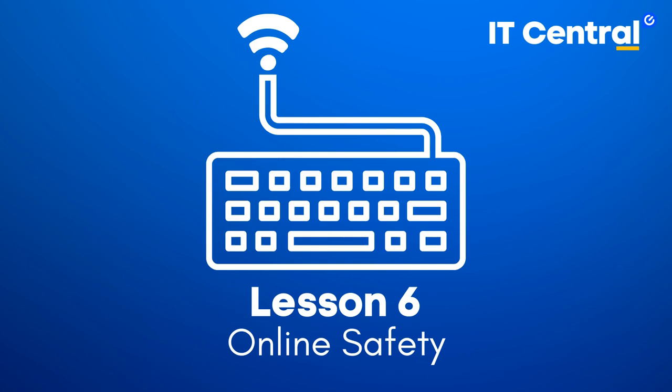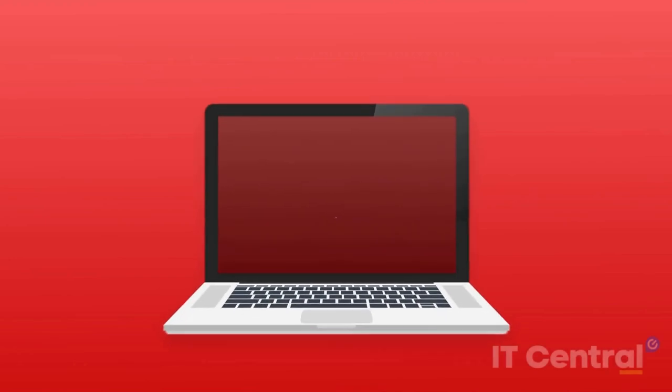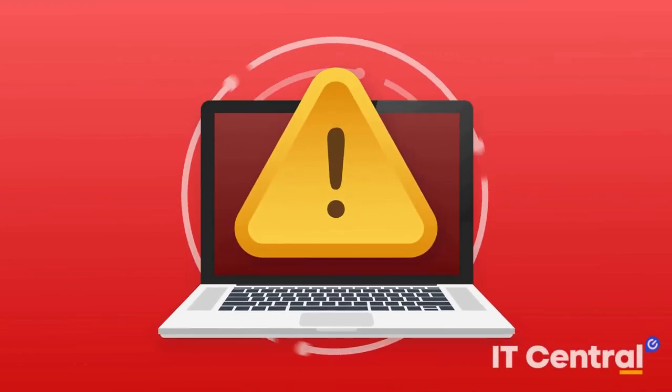Lesson six: online safety. The internet can be an amazing tool for learning and interacting with others, but it's important to remember that the same technology that allows us to stay connected also leaves us vulnerable to online threats. Knowing how to protect yourself from online scams, recognize potential threats, and protect your personal information is key when it comes to staying safe online. Let's look at some steps you can take today to make sure you're protecting yourself and your loved ones.